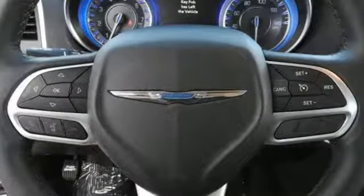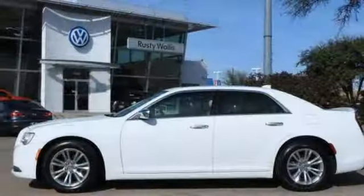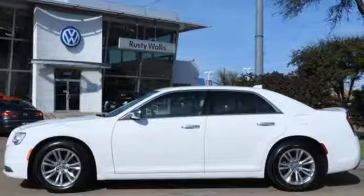The roomy family sedan with the performance you deserve. Stop by and take this 300 for a test drive today.